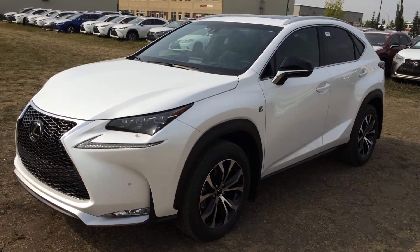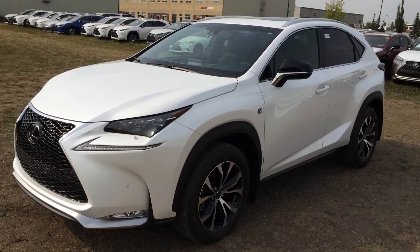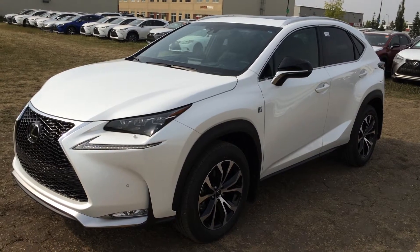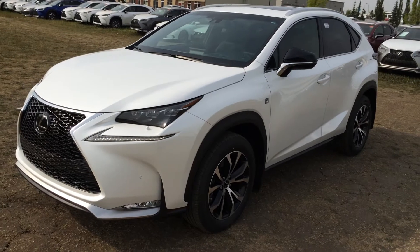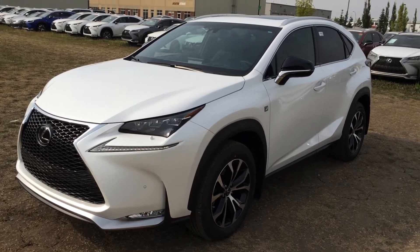We're looking at a brand new 2015 Lexus NX200T, six-speed automatic transmission, all-wheel drive, eminent white exterior, black NuLuxe leather inside, four-door, five-passenger. This is the F-Sport Series 2.